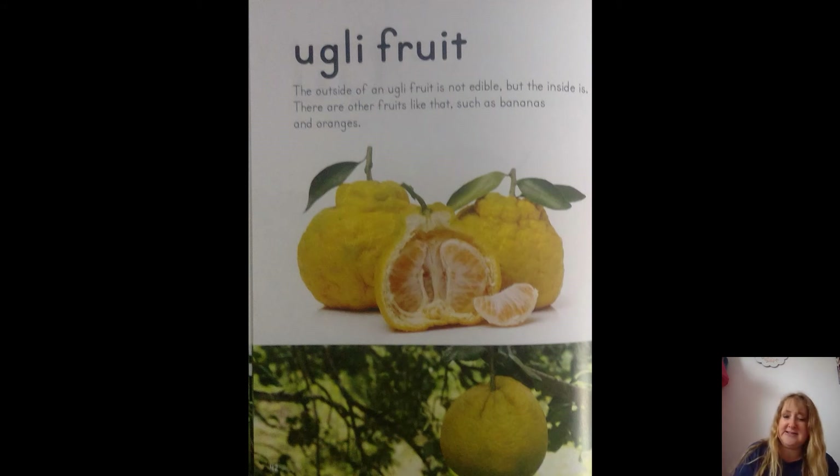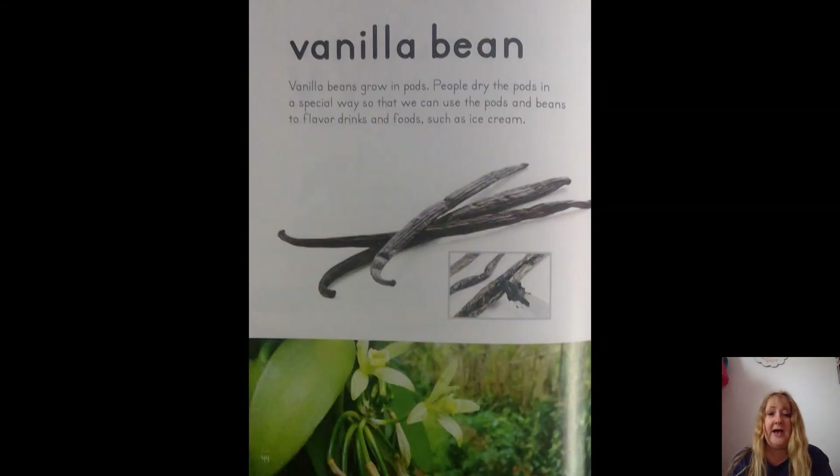U is for ugly fruit. There's actually a fruit called ugly fruit! The outside of an ugly fruit is not edible, but the inside is — there are other fruits like that, such as bananas and oranges. V is for vanilla bean. Vanilla beans grow in pods. People dry the pods in a special way so we can use the pods and beans to flavor drinks and foods, such as ice cream.